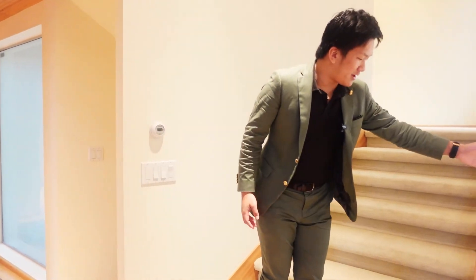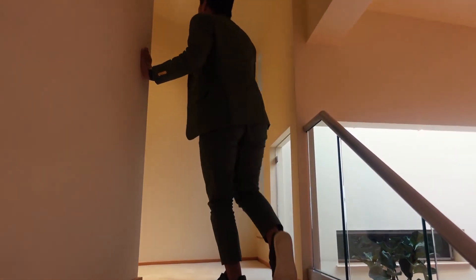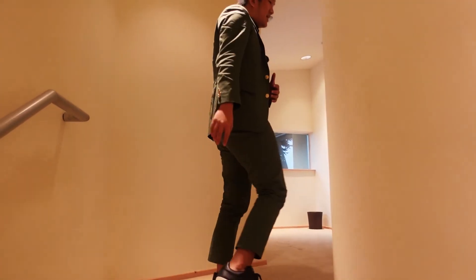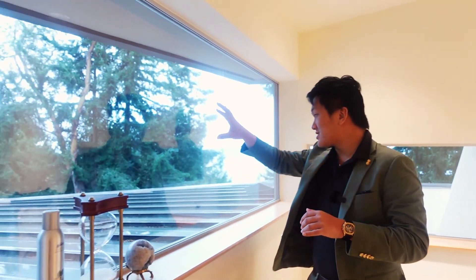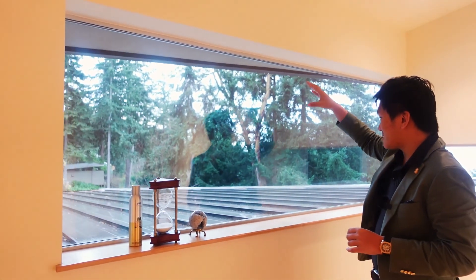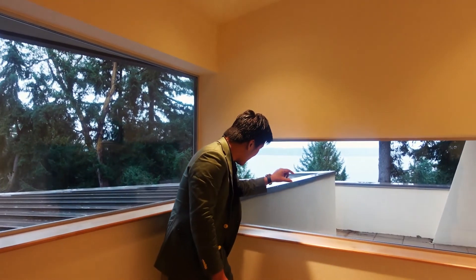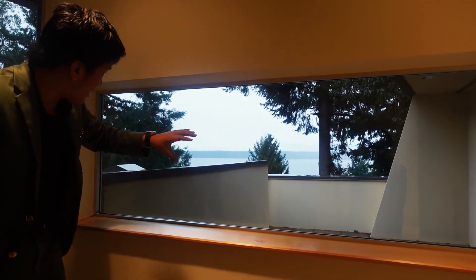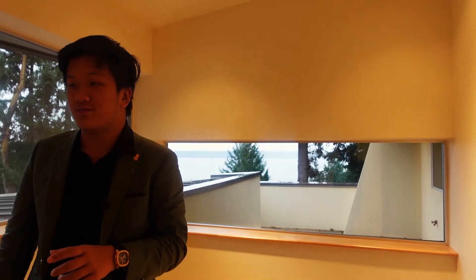Heading upstairs, you have glass panel railings and a beautiful light that shines on you as you go up, giving a really nice feeling. The views extend to the upstairs — on your left is a super nice glass pane overlooking the neighbors and the forest, a very secluded estate. Straight ahead you have the primary bedroom balcony view out to the ocean.